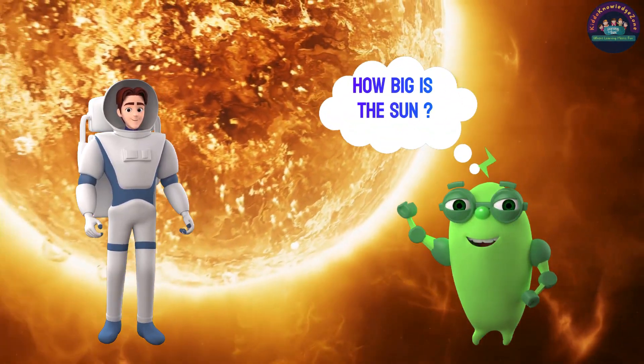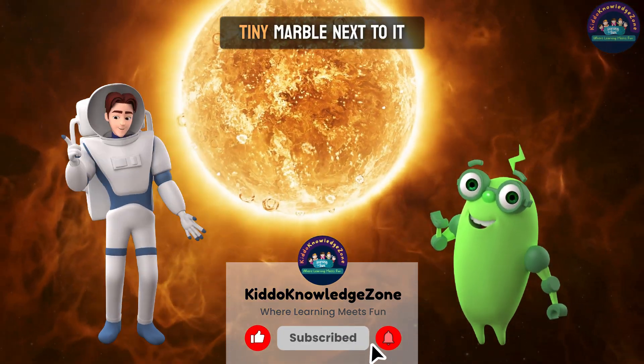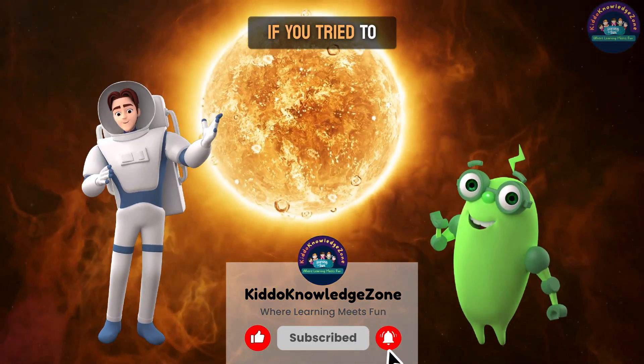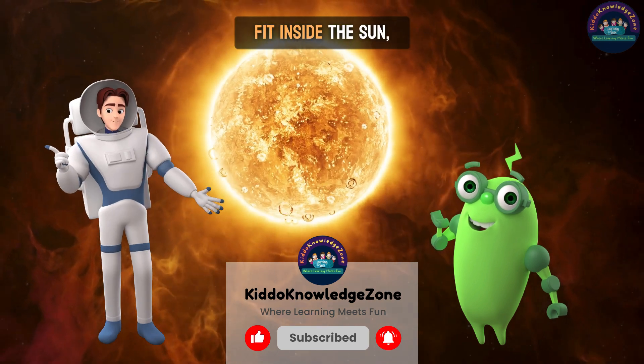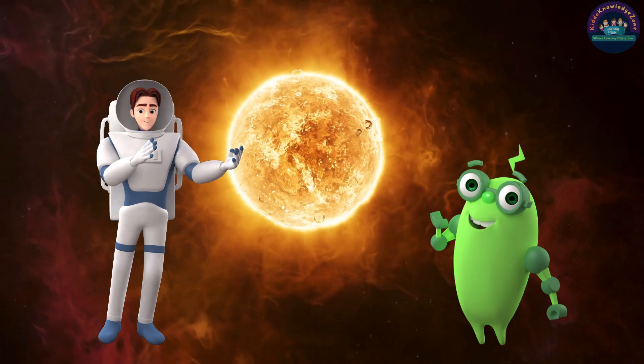How big is the sun? The sun is like a giant beach ball, and Earth is a tiny marble next to it. If you tried to count how many Earths fit inside the sun, you'd need to count all the way to one million. That's how big it is.